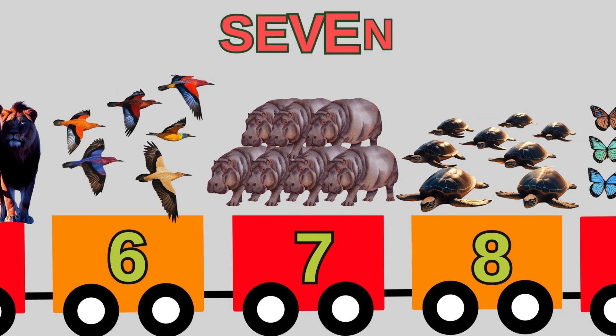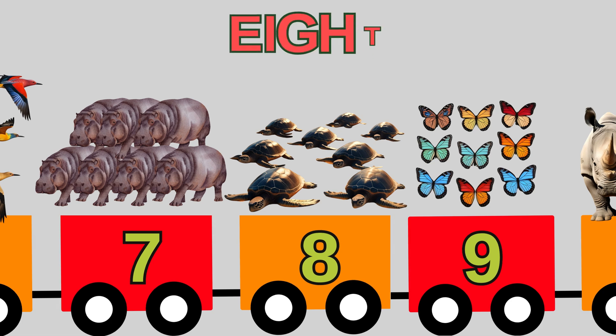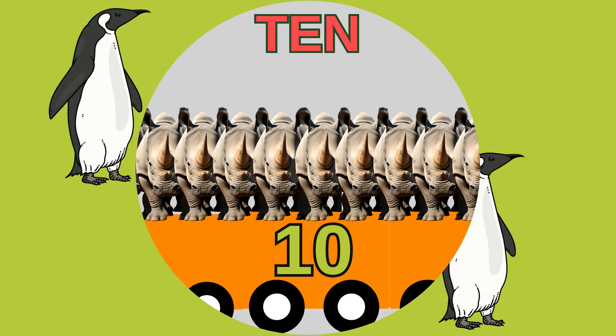Number seven is S-E-V-E-N. That spells seven. Seven hippos big as heaven. Number eight is E-I-G-H-T. That spells eight. Eight turtles, isn't that great. Number nine is N-I-N-E. That spells nine. Nine butterflies so fine. Number ten is T-E-N. That spells ten. Ten rhinos in their den.